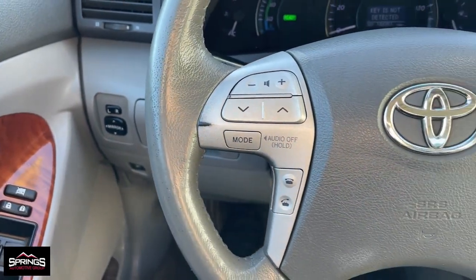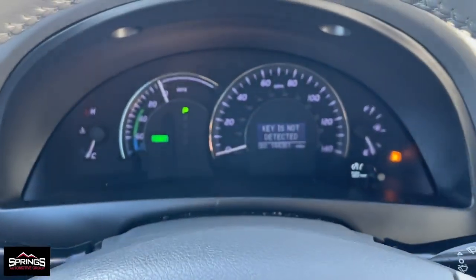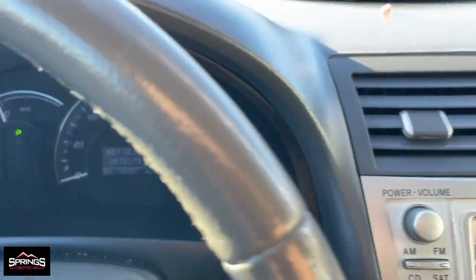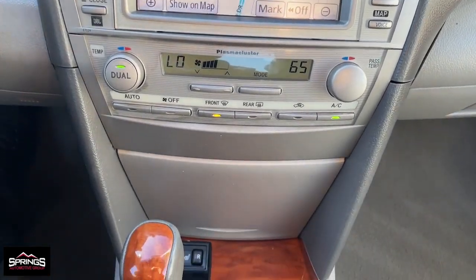These are just some of the great options this vehicle comes with: keyless entry, dual-zone AC, steering wheel audio controls, electronic stability control, power driver's seat, alarm, intermittent wipers, traction control, passenger vanity mirror, and tire pressure monitoring system.